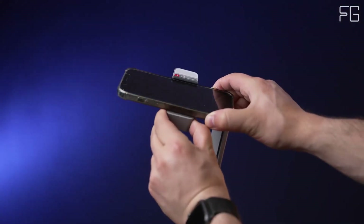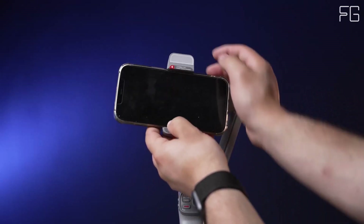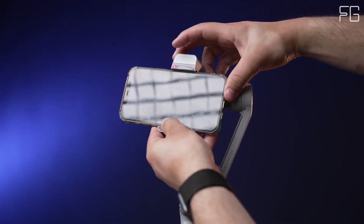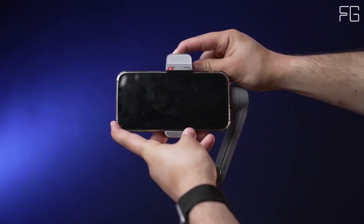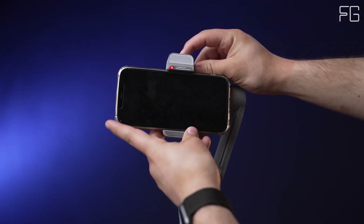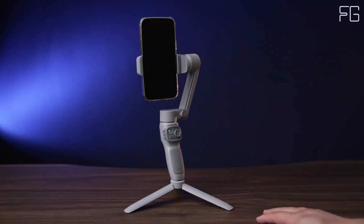Gesture Control: Gone are the days of fumbling with your smartphone to start recording. With gesture control, initiating a shot is as simple as a single gesture. Whether you're filming a vlog or capturing a spontaneous moment, this intuitive feature allows you to stay focused on the action while effortlessly starting and stopping recording.